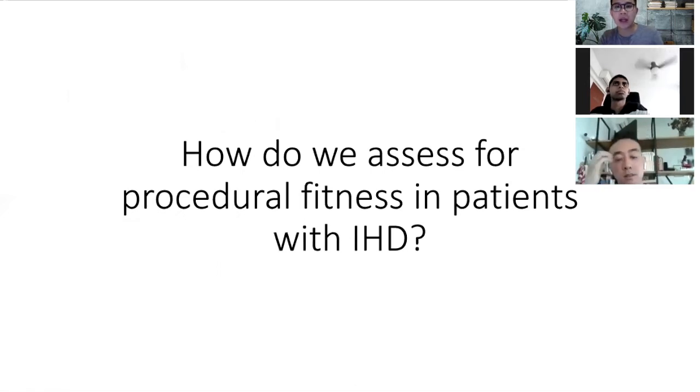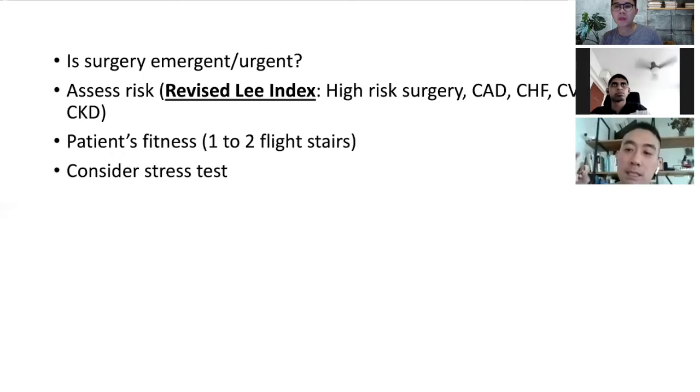Assessing procedural fitness in patients with known IHD depends firstly on whether the surgery is emergent, urgent, or elective. Pre-op workup is for elective patients — if a patient needs emergency surgery such as a BK amputation for infected diabetic foot, they have to go regardless of risk. If emergent or urgent, proceed with surgery noting high cardiovascular risk. For elective surgery, assess risk using the Revised Cardiac Risk Index, available on your MDCalc calculator.